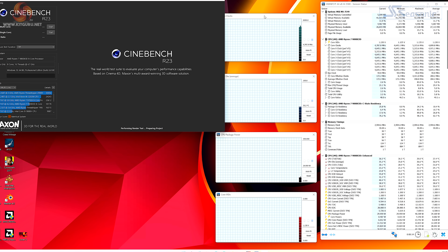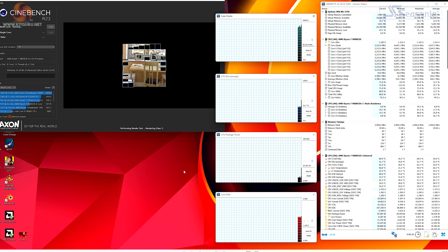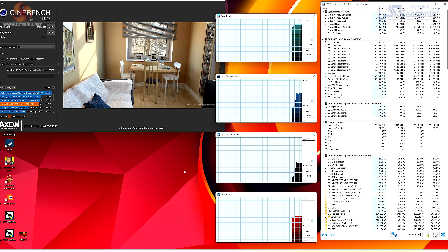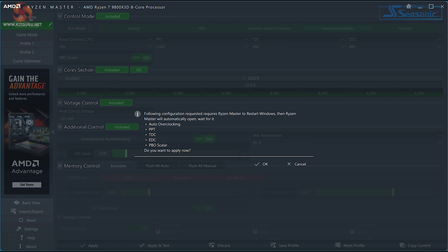The first job was to do a quick run in Cinebench R23 with everything set to auto and the memory on EXPO DDR5-6000. We see the processor cores running at 5.2 GHz, drawing about 130 watts, and the final score was 23,313. As that is a headline feature of this processor with its new version of 3D vCache, the first thing was to use Ryzen Master to auto overclock the CPU — and this was a dismal failure; it did absolutely nothing.